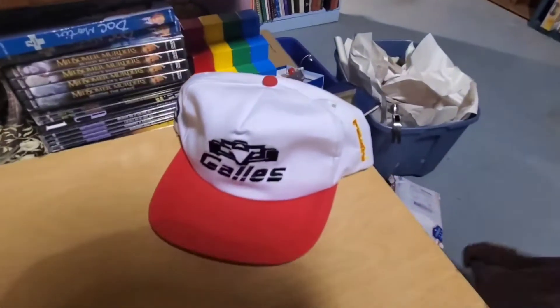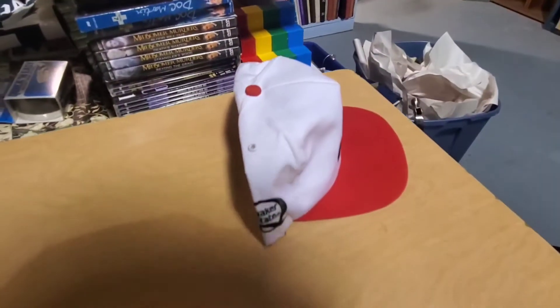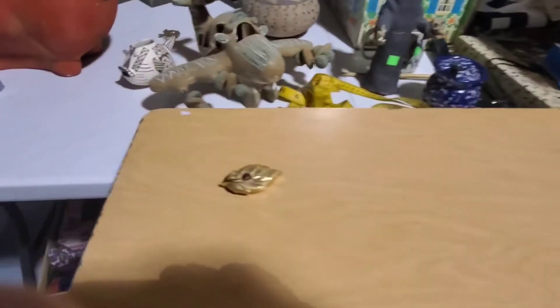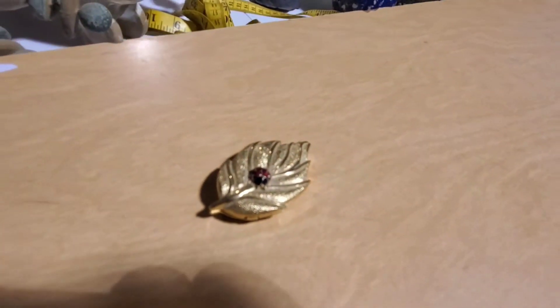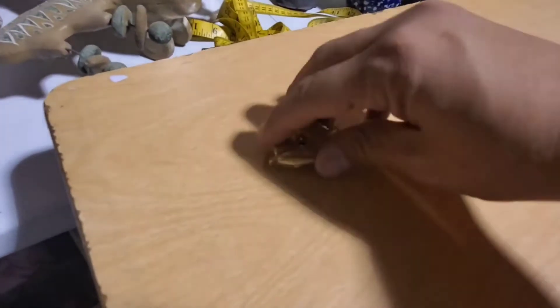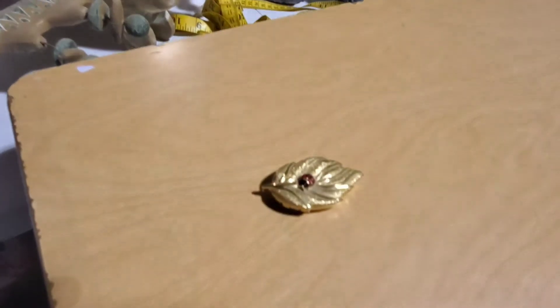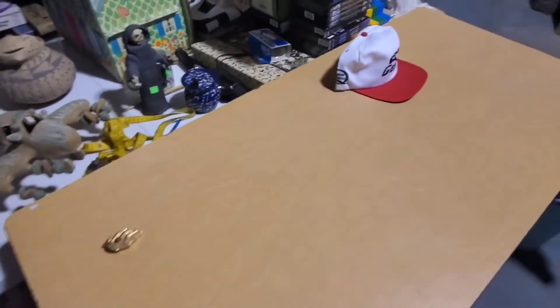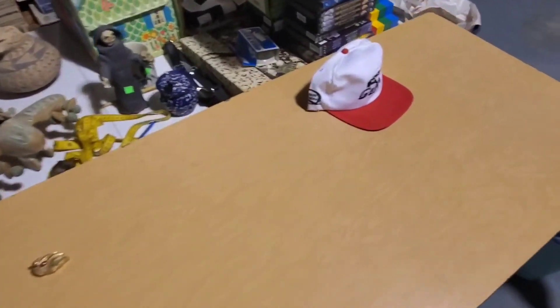Sold this Gaius racing hat, Quaker State — sold that for $11. And finally I sold this compact from the Estee Lauder lot, that sold for $26. So that's what's leaving the shop today and I'll get this stuff packed up then shipped out.